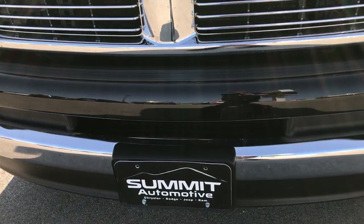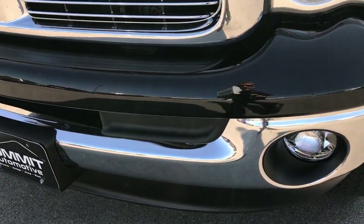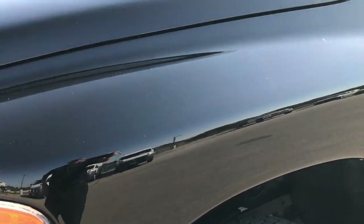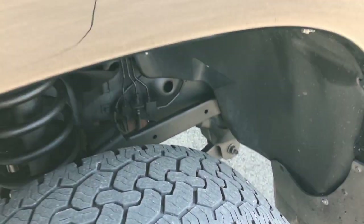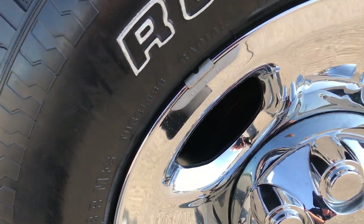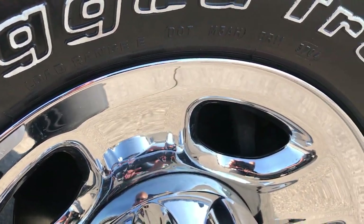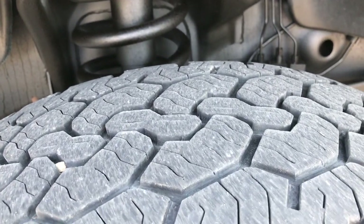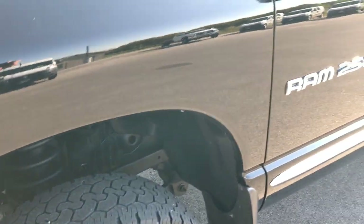Front bumper is absolutely perfect — no dents, no dings, no scuffs, no scrapes, no cracks in the front valence. It has BF Goodrich Rugged Trail 265/70R17 tires on the factory steel rims with the chrome covers. These tires have about half the tread left on them. Frame and underbody is very, very clean on this truck, as are all the wheel wells all the way around.